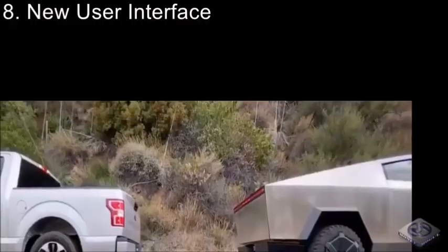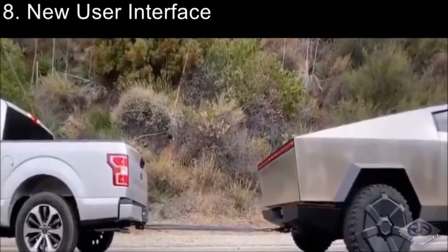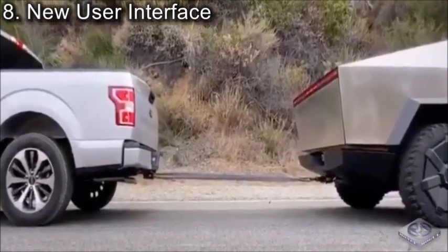Coming in at number 8, we have New User Interface. While a lot of Tesla vehicles now include a huge screen for you to basically control and do anything with your Tesla, the Cybertruck is no different. While Tesla hasn't released what all features the interface allows you to do with the Cybertruck, the possibilities will likely be endless.